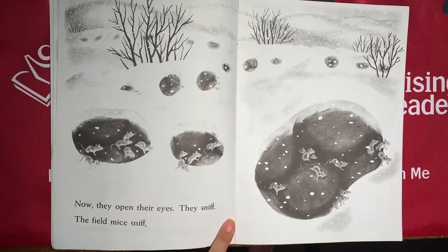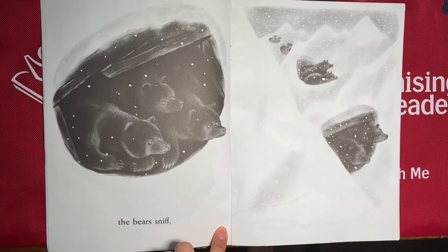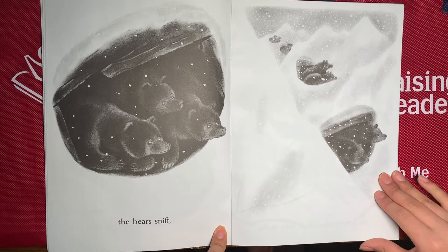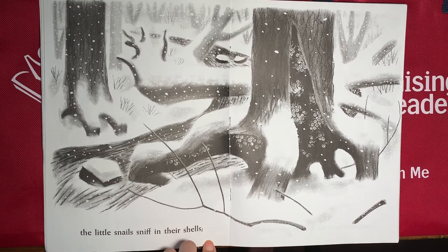What do you see happening on this page? I see all of the mice are awake and they're moving. Where do you think they're going? Let's find out. And the bears too — the bears open their eyes and they're awake, so they're out of hibernation. And the snails too. From the other page you could only see their shells, but now you can see their tiny heads poking out.